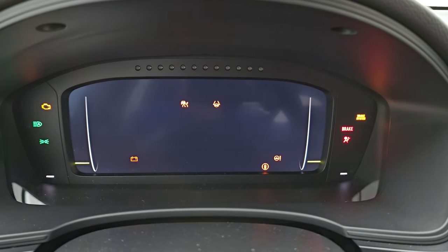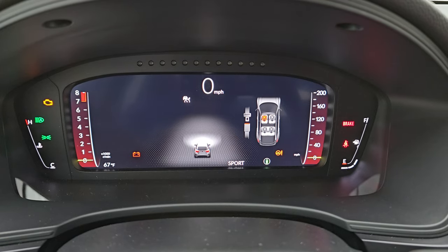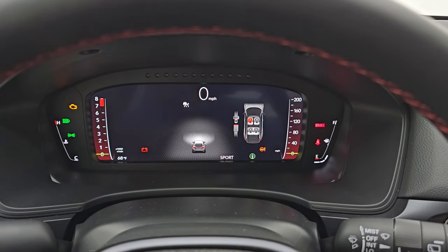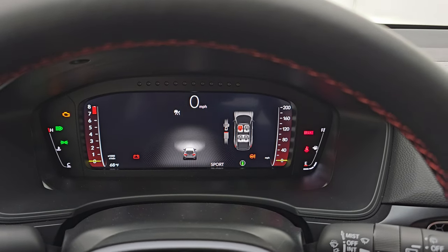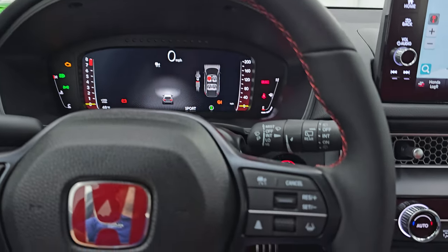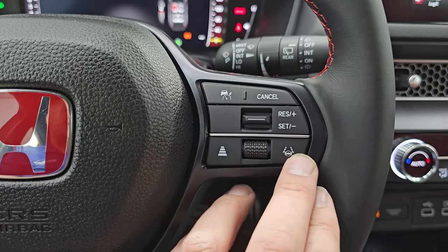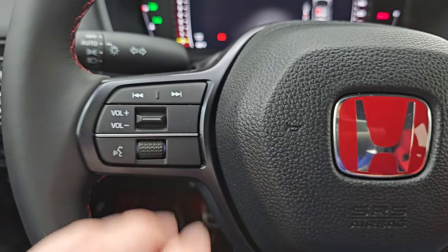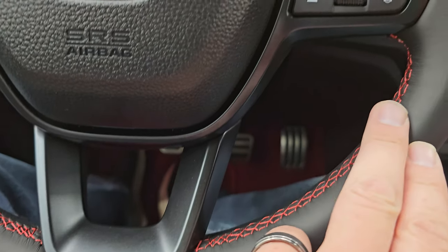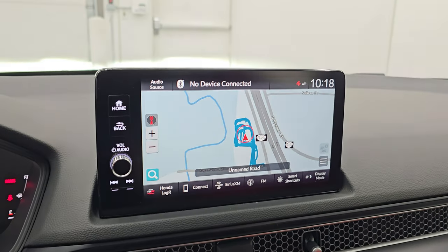You get the full digital instrument cluster there, digital speedometer, and you can see that is all working very nicely. We're going to have to turn it on to see the miles, but once we do I'll show you that. It has the leather-wrapped steering wheel with the red stitching. You get adaptive cruise controls, lane departure controls, regular cruise controls, and volume controls on here as well. That red stitching steering wheel is like new, and once we start it up you'll see why.